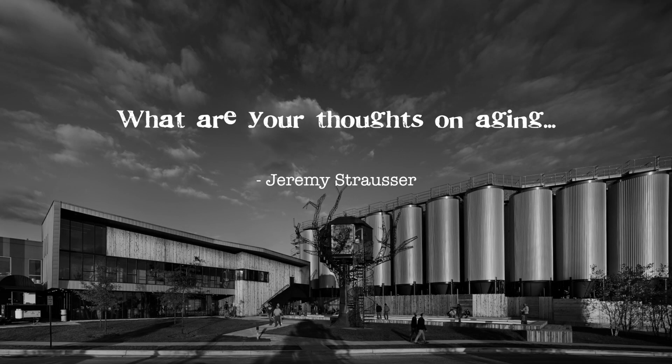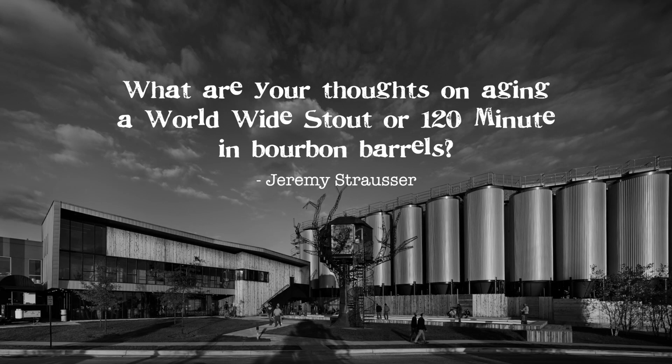This question comes in from Jeremy Strausser, and the question is: what are your thoughts, Sam, on aging? I'm almost 50 and it is a bitch, Jeremy. All I can recommend as the metabolism slows down is to occasionally weave in some more beers like Namaste and SeaQuench Ale — beers that are a little lower in calories. Wait a second, I didn't even say the whole question. What are my thoughts on aging strong beers like Worldwide Stout and 120-Minute? That was actually Jeremy's full question — forgot about it. Short-term memory, getting old, aging.